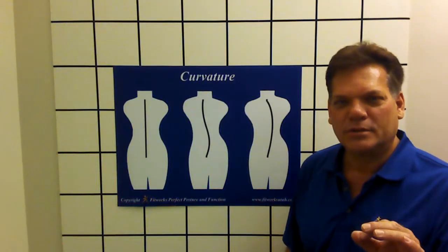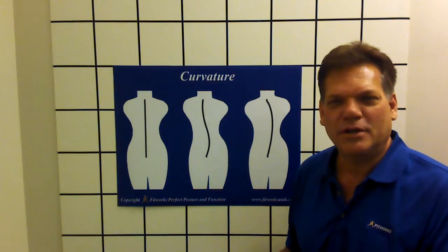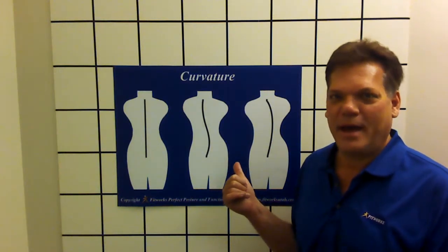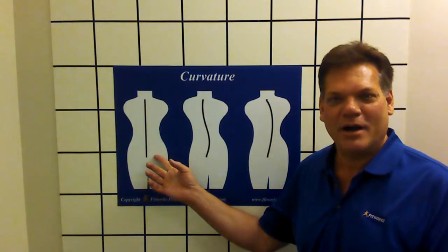Hi, my name is Gary at Fitworks Perfect Posture and Function. Do you want your sexy back, or do you want to spend the rest of your life walking around with a back like this? You can have a C-shaped back or an S-curve like this, or you can have perfect posture and function.